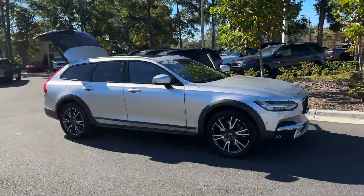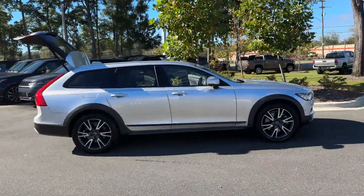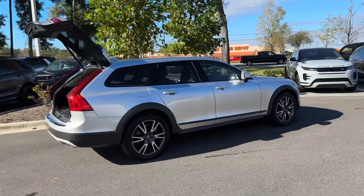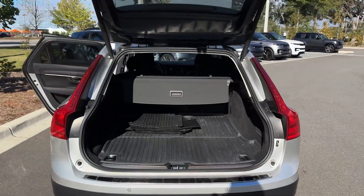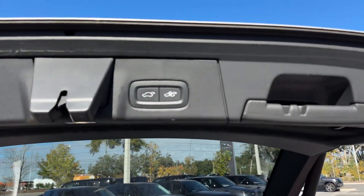2018 Volvo V90 Cross Country with less than 33,000 miles on the odometer. This sedan combines safety and comfort with style and performance.